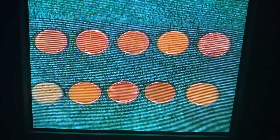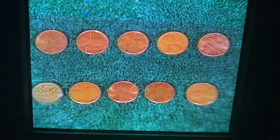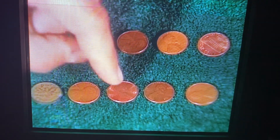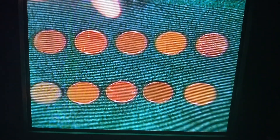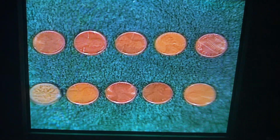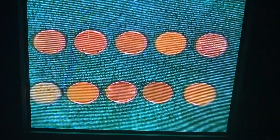And if we're really, really rich, we could have ten pennies. One, two, three, four, five, six, seven, eight, nine, ten. Ten pennies. I think I'll go buy something.